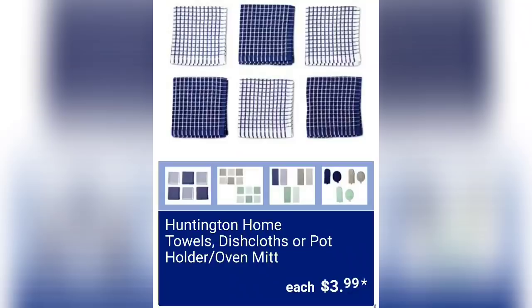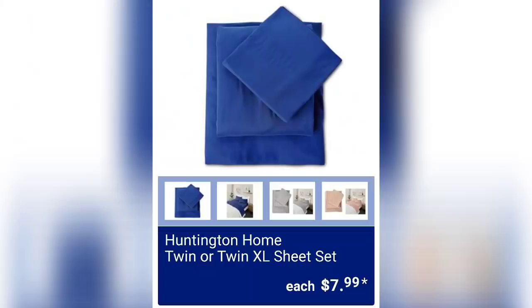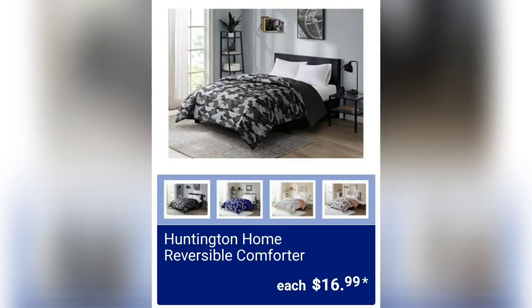We have the Huntington Home towels, dishcloths, or potholder oven mitt for $3.99. You can stop the video and screenshot the details to read later. We've got the Huntington Home twin or twin XL sheet sets for $7.99 — that's a really good price for sheets. They're 100% polyester microfiber in gray, pink, or blue, fitting mattresses up to 16 inches deep.